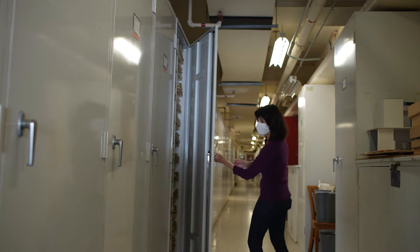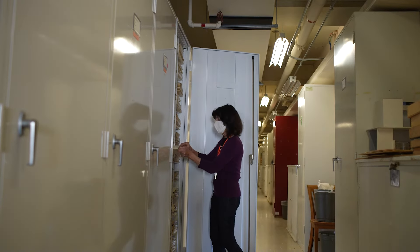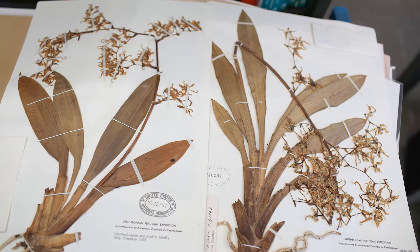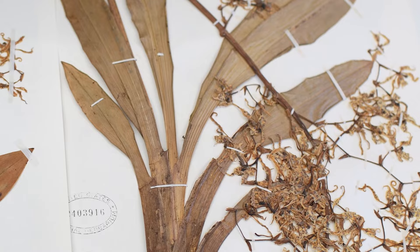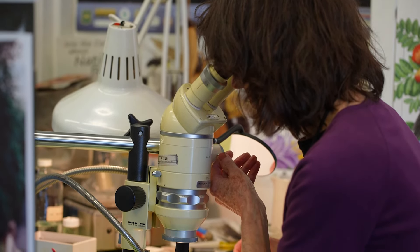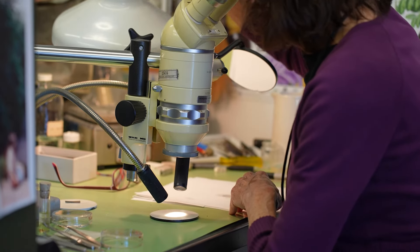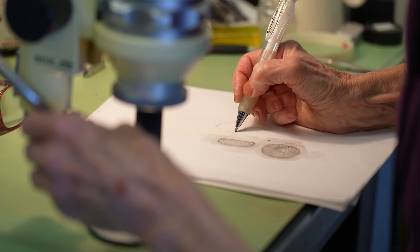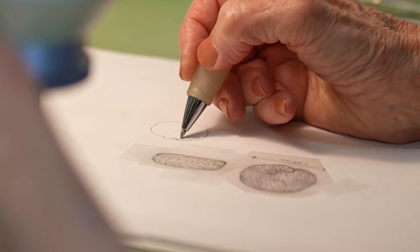A lot of my work is details — features that you don't see just by looking at the plant in life. You have to put it under the microscope and draw very specific details, usually structural things like flowers, fruits, and seeds, but you want to do them close up to show the anatomical differences between that species and one very closely related to it.